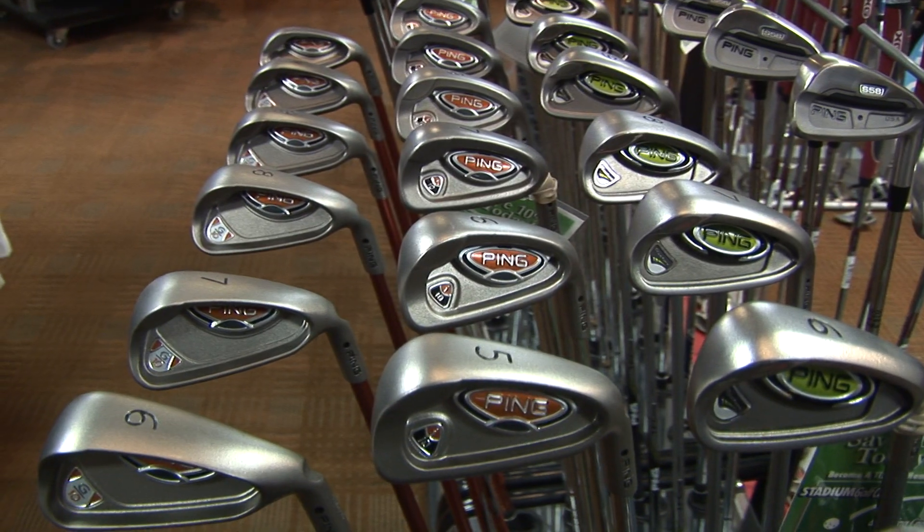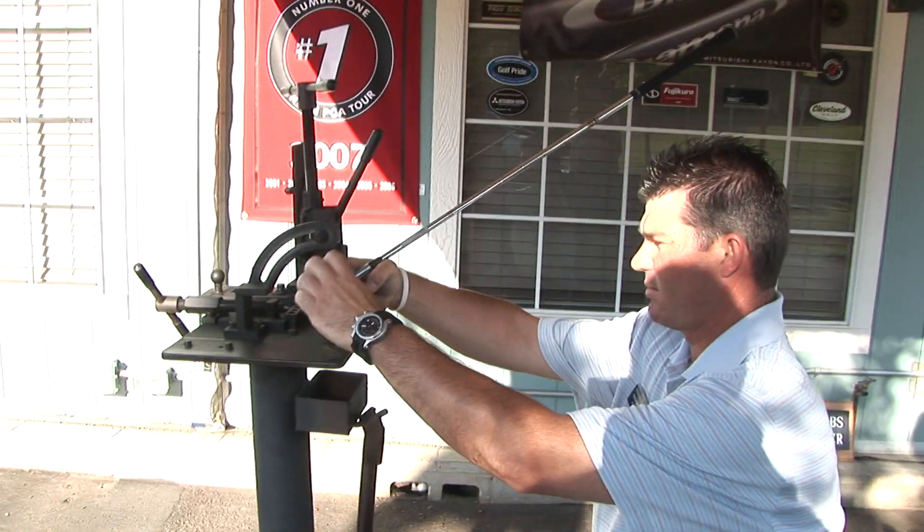If I need a club to be fixed or I'm looking for a new set of clubs, I normally get that professional touch. They've got a club fitter that knows how to fit you like you're a real professional.